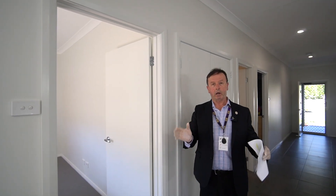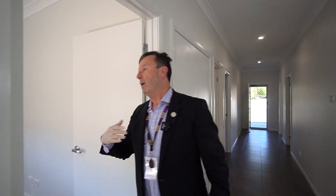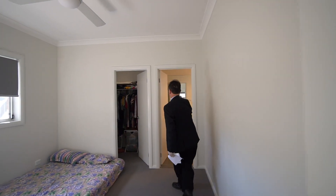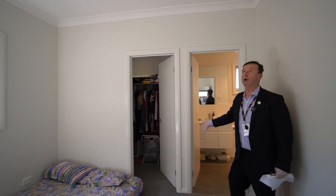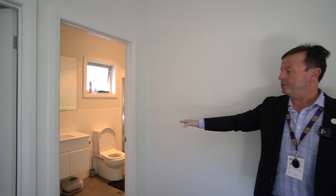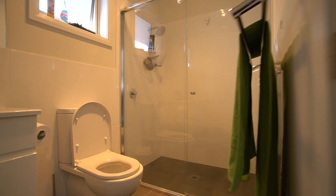As we go into the master bedroom, you'll see we've got a walk-in robe, a ceiling fan with fan light, and the suspended vanity again. Please feel free to have a look in there.